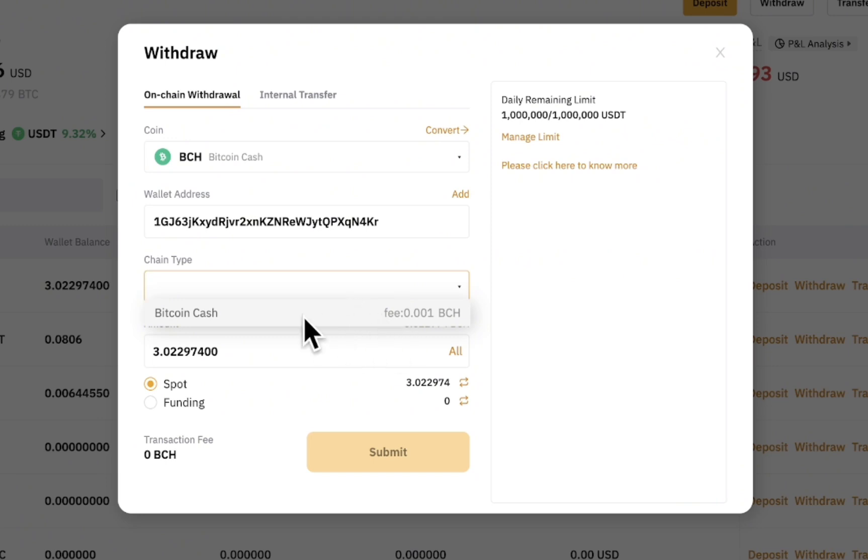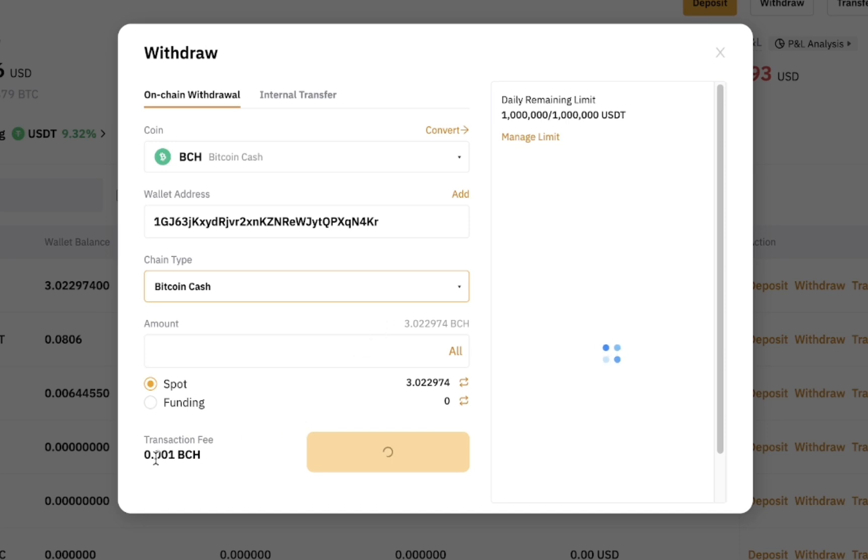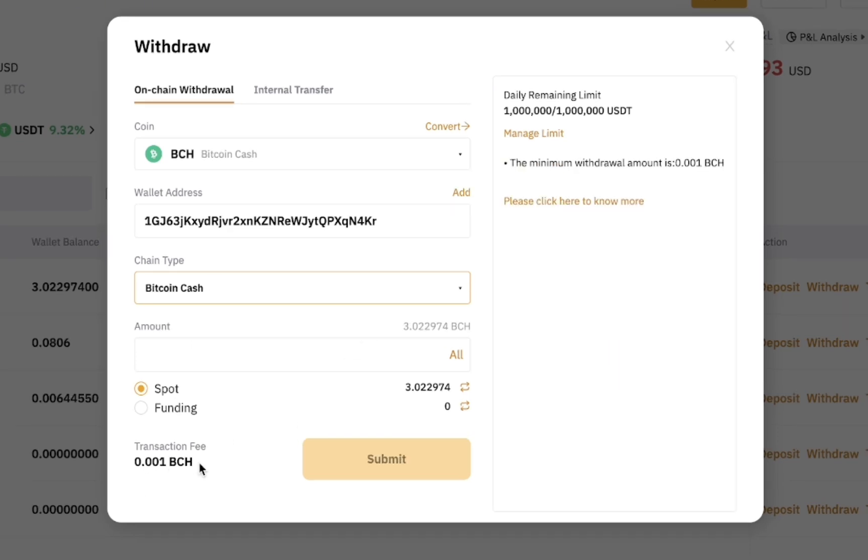I'll withdraw the entire amount of 3.0229 BCH. First, I need to choose the BCH network. The transaction fee is 0.001 BCH, which is worth less than a dollar. Then I proceed to withdraw and will fast-forward the video while it processes.